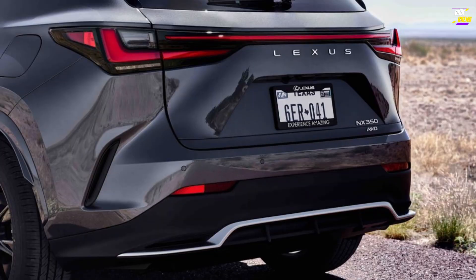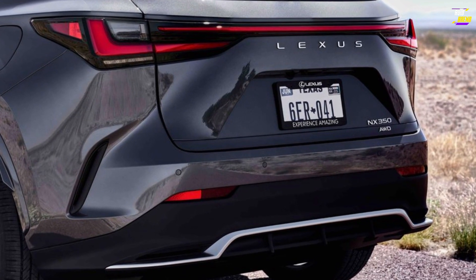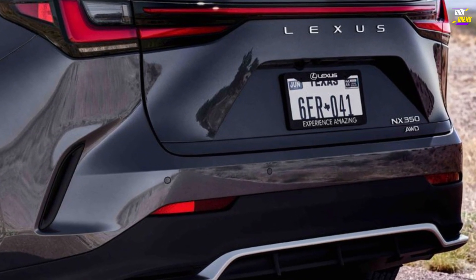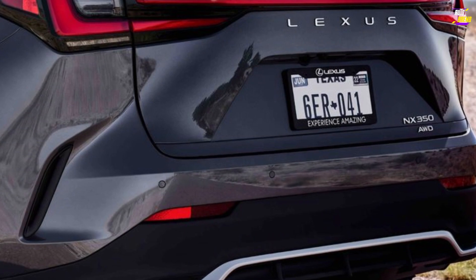Nevertheless, if your driving needs lean toward road trips and serene commutes, the Lexus proves well-suited for these tasks and boasts comfortable front seats ideal for extended journeys.